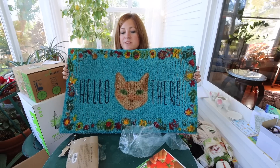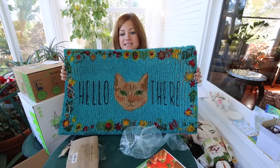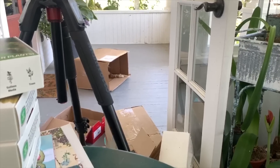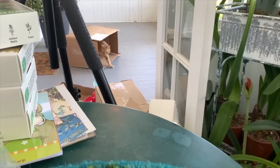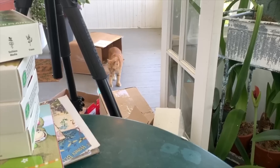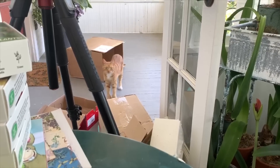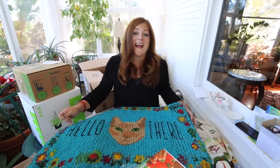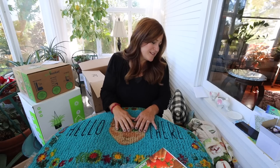Oh, here comes Russell — hey, Russell, kitty kitty! He's getting into one of the boxes out there. You like mail times, don't you, buddy? Thank you, Emily — this is super cute. And thank you to everybody who sent things out for today's mail time. What a fun time — it always is.